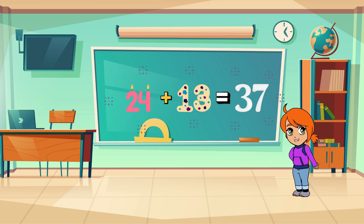Time's up! If you said 37, give yourself a pat on the back because you got it right! Let's move on to our next challenge.